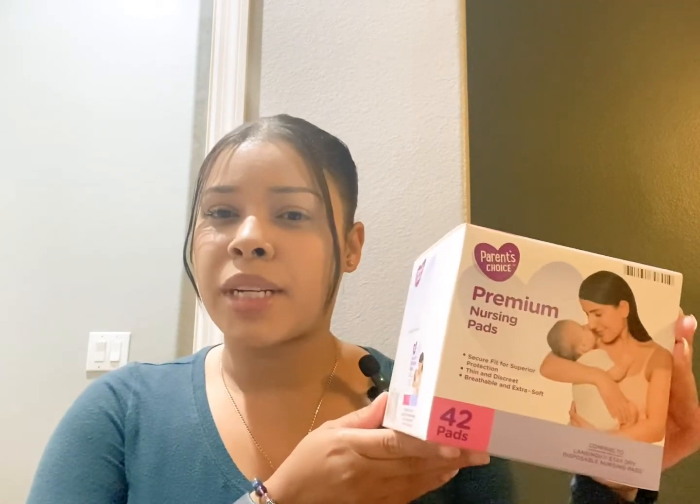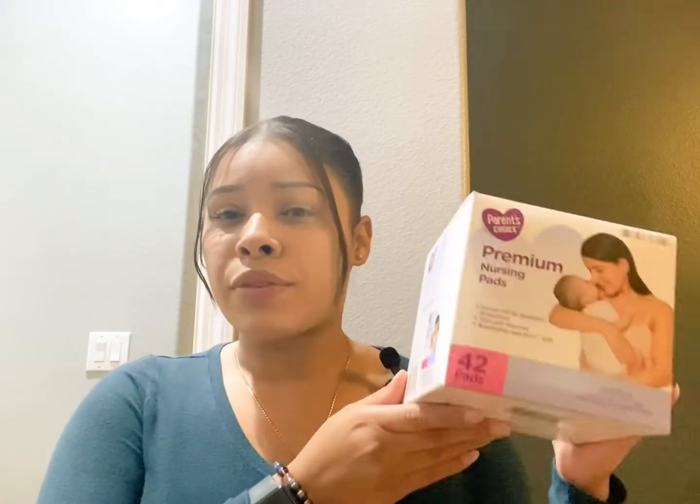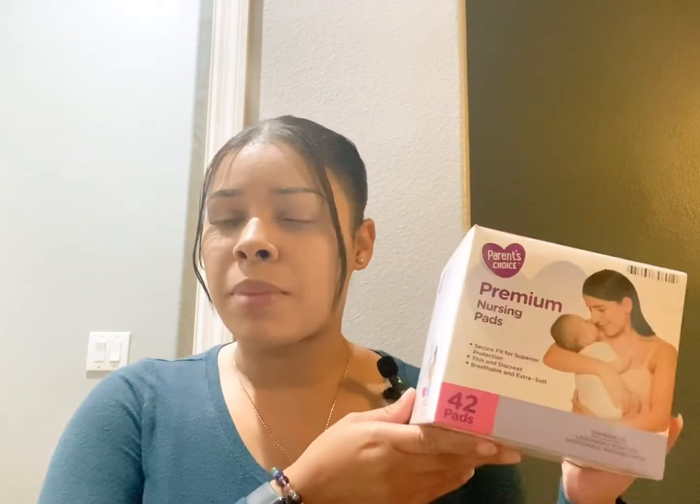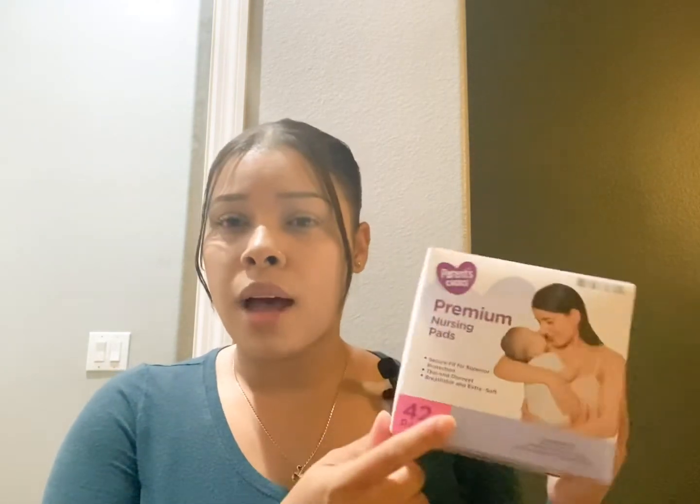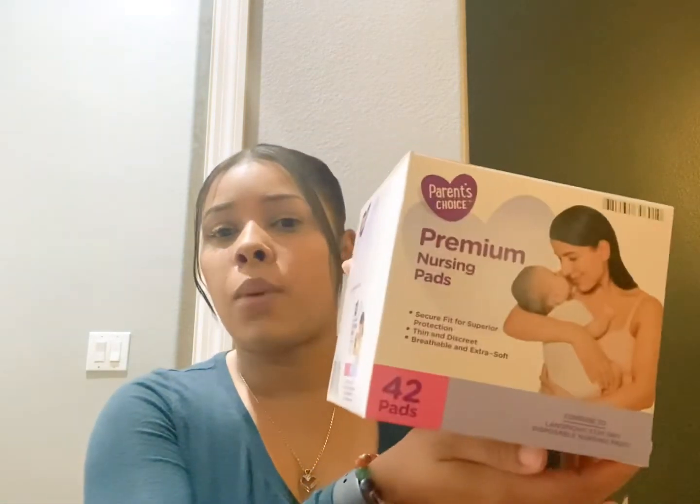Something else that is very handy for breastfeeding mamas is nursing pads — pads are a must-have. If you're a new mama, pregnant, or about to breastfeed, make sure you're prepared for breast milk. These are premium pads — I bought them at Walmart. They come with 42 pads in total, which is more than enough for a month. They are comfortable, fit great, not dry, and they're called Parent's Choice Premium Nursing Pads, available at Walmart.